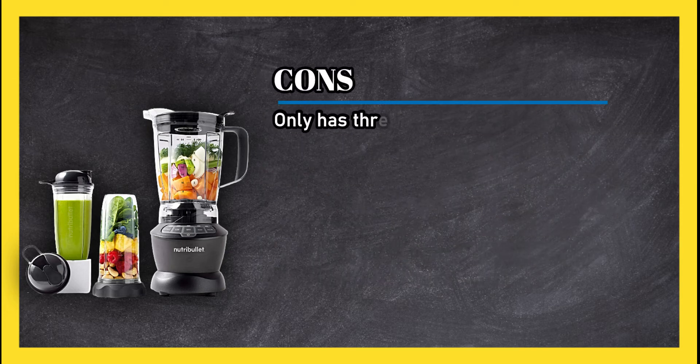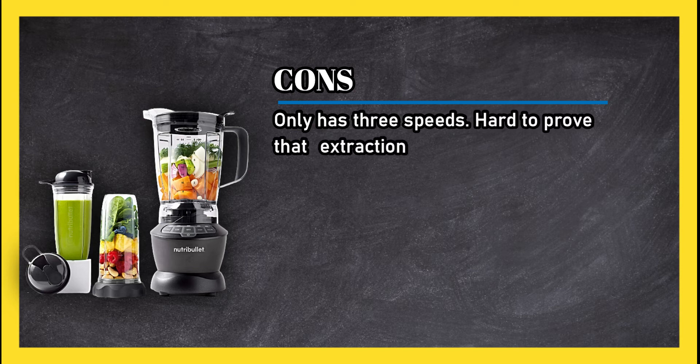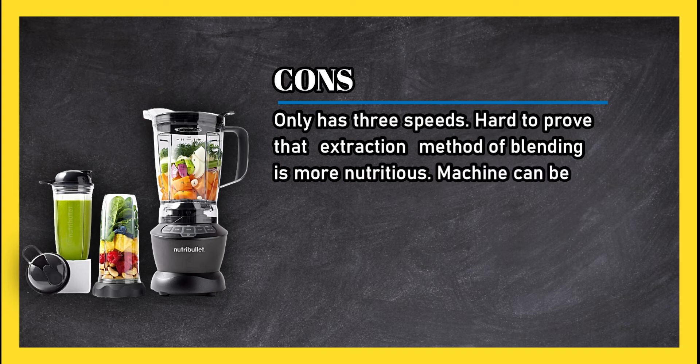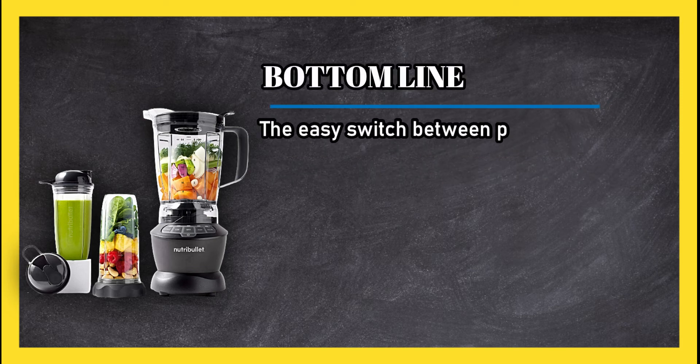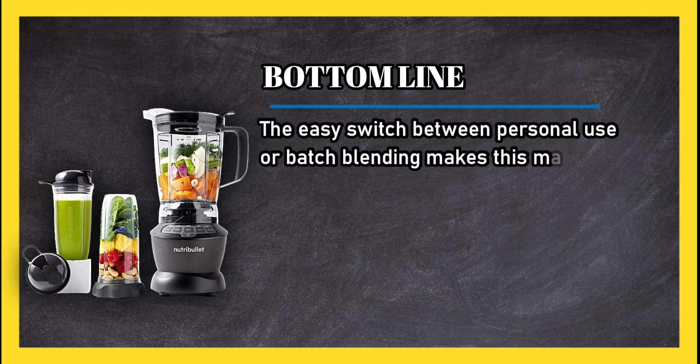Cons: only has three speeds, and it's hard to prove that the extraction method of blending is more nutritious. The machine can also be noisy. Bottom line: the easy switch between personal use and batch blending makes this machine particularly versatile.